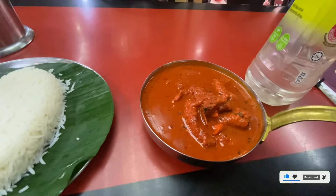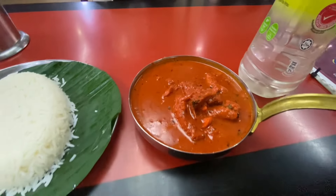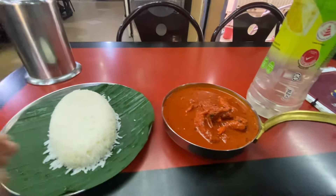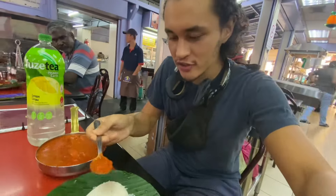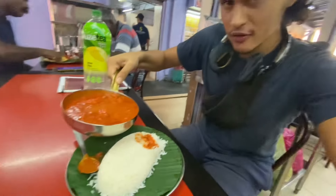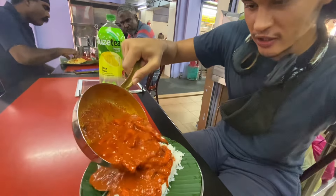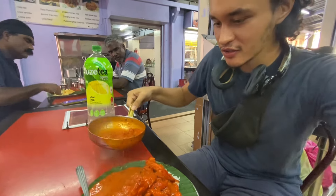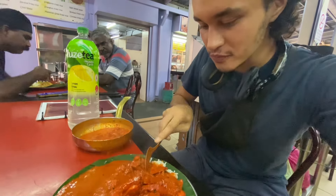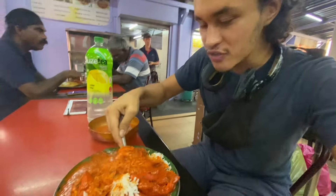The food has arrived. This is the butter chicken with the rice on what I believe is a banana leaf. It looks very hot — there's steam coming off it. I might give it a minute to cool down first, but we'll go all in. We'll dump it — oh look at that! It's a lot bigger than I thought, a huge portion, which I'm very satisfied with. It has filled the whole plate.